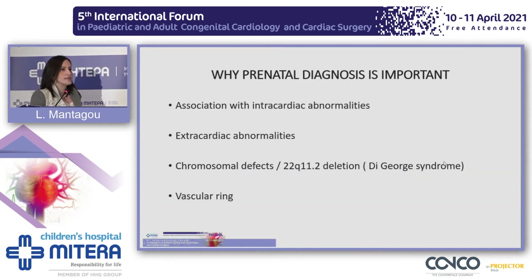Why is the prenatal diagnosis so important? It is important because it can be associated with intracardiac abnormalities, extracardiac abnormalities, chromosomal defects, in particular 22Q11 deletion, and can lead to the formation of a vascular ring.